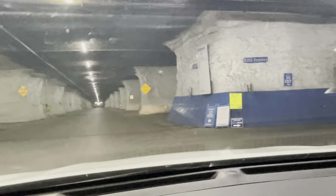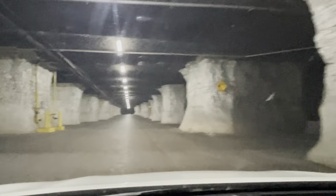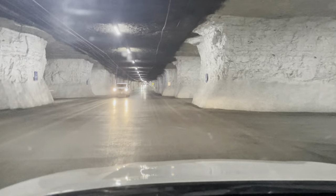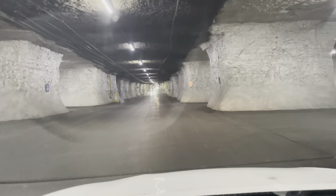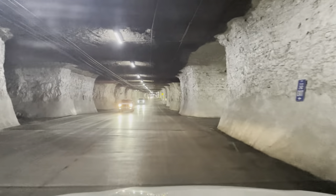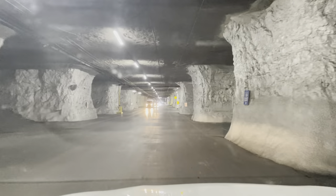That says dead end, and this way it also says dead end — because you're just going to go into the abyss. Can't get out there. There's a business here, I'm not sure what it is — sounds like maybe a medical facility. And we've got traffic.